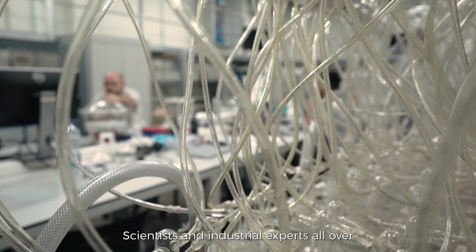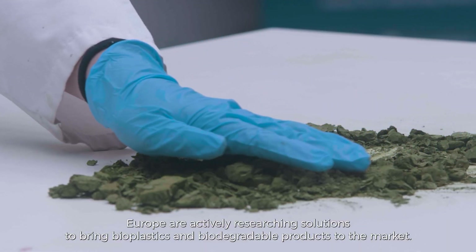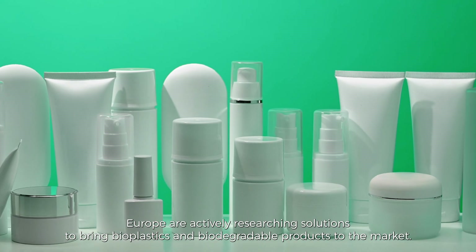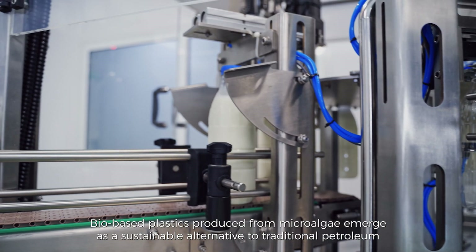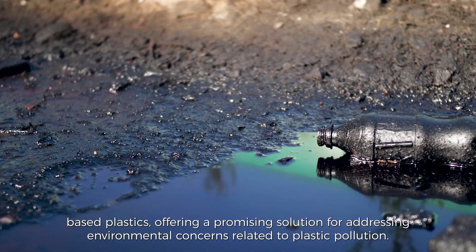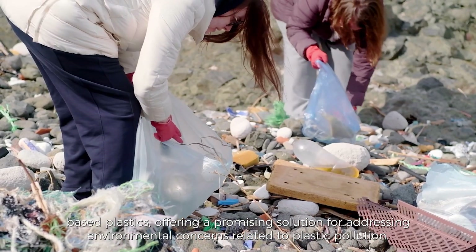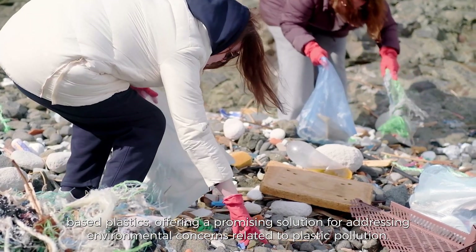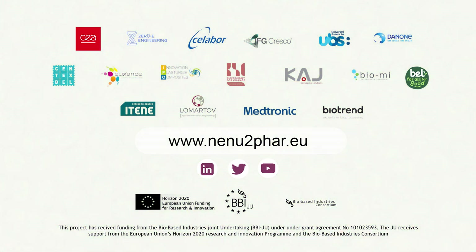Scientists and industrial experts all over Europe are actively researching solutions to bring bioplastics and biodegradable products to market. Biobased plastics produced from microalgae emerge as a sustainable alternative to traditional petroleum-based plastics, offering a promising solution for addressing environmental concerns related to plastic pollution. Stay tuned to follow this adventure on NENU2FAR.EU.